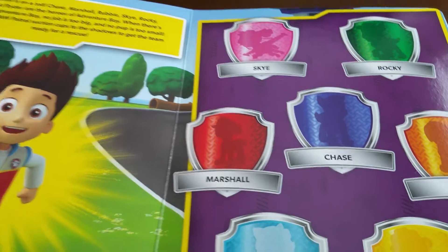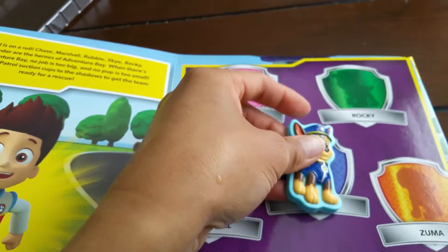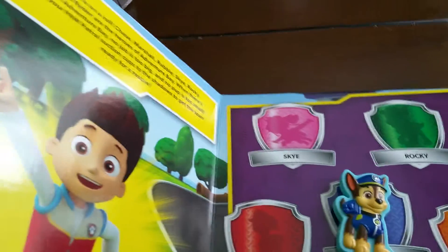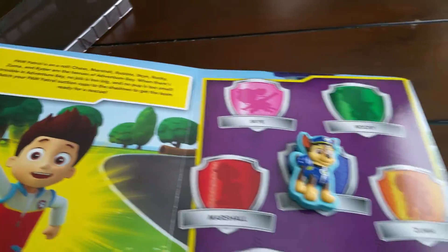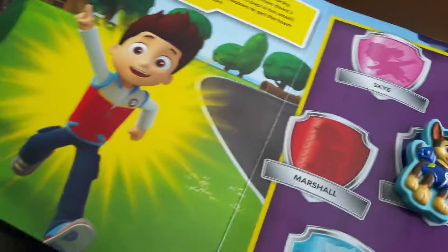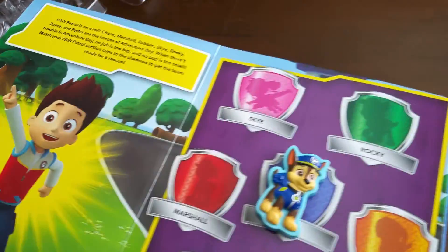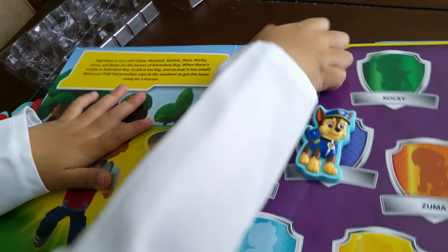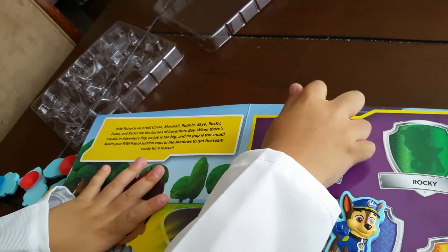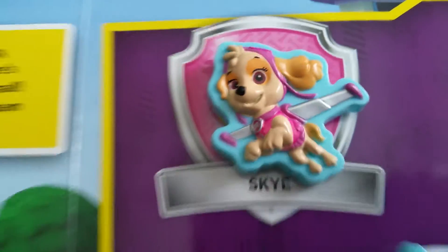Now I'm going to start with Chase. This is Chase — this is a suction cup, he has suction on the back, and then I just put him in there. Now let's try — who are the other puppies? Can you help me with those? Will you please come closer? Will you please stand here?